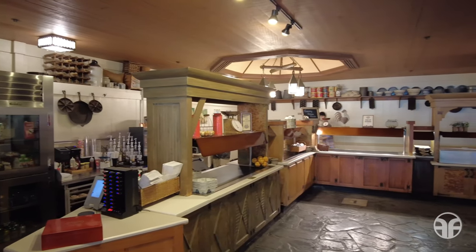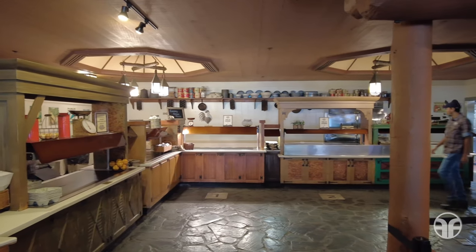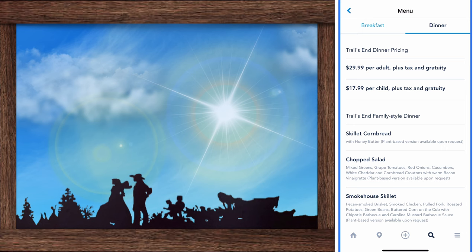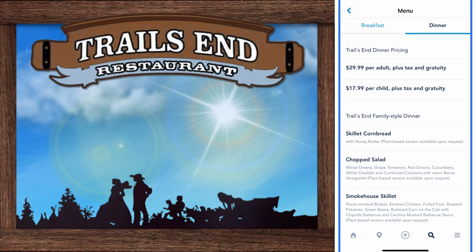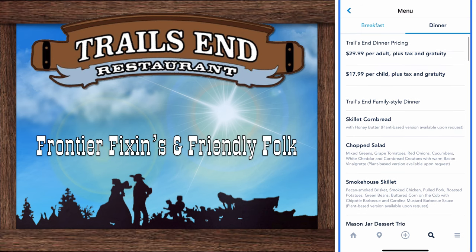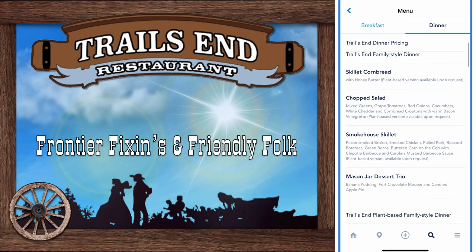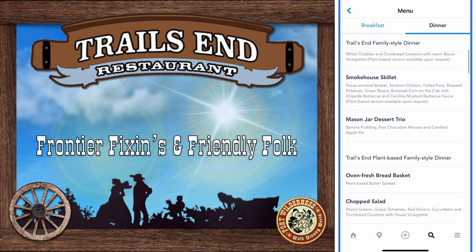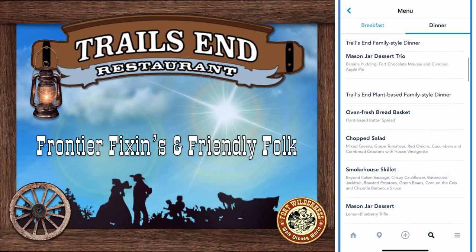Feast on down-home country cooking with all you care to enjoy American favorites at Trails Inn Restaurant, a rustic table service dining experience. Trails Inn dinner pricing is $29.99 per adult and $17.99 per child. This dining location offers a family-style dinner like skillet cornbread, a chopped salad, a smokehouse skillet, and a mason jar dessert trio. They also have a plant-based family-style dinner option.